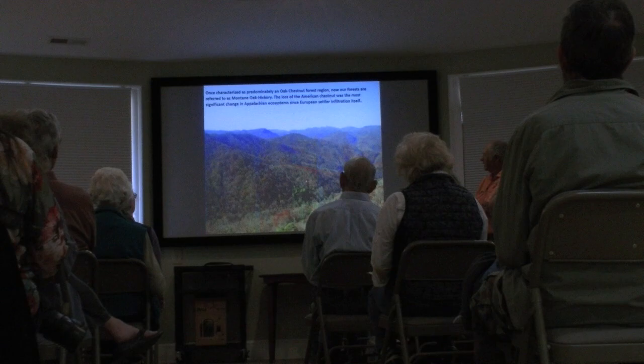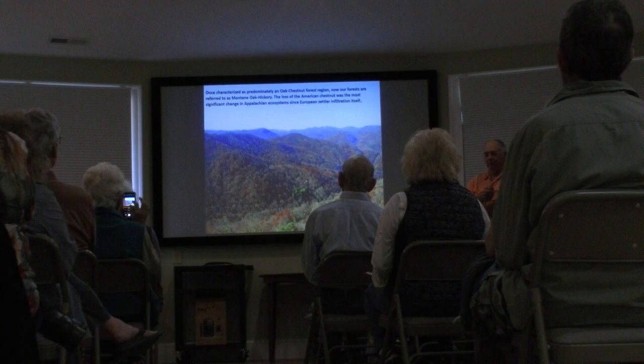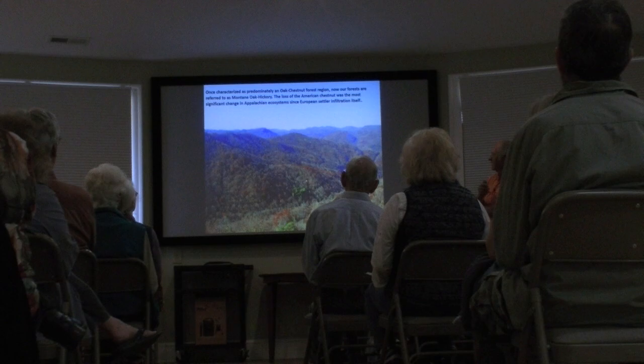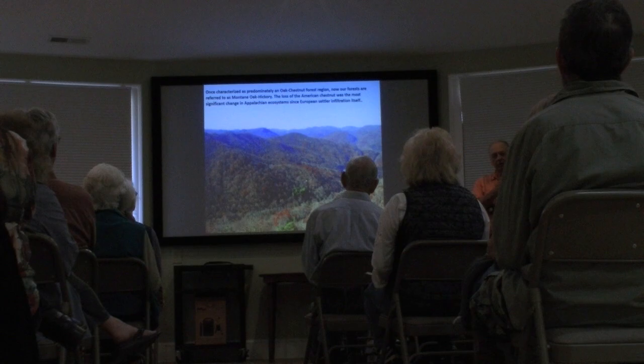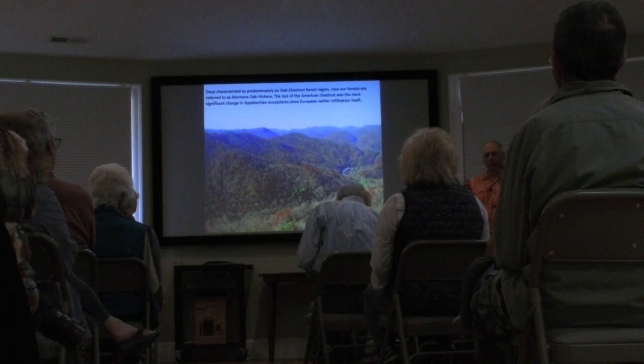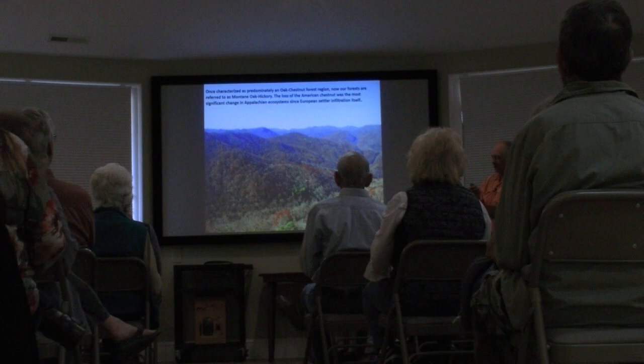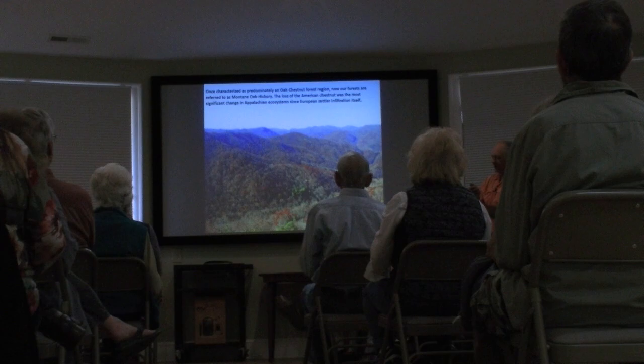The montane oak-hickory forest has other species mixed in the canopy that you don't have in, say, the oak-hickory forests of Tennessee or Kentucky. The latest version of Schafale and Weakley's Physiographic Regions of North Carolina still lists the montane oak-hickory as one of the dominant forest conditions we have in the Blue Ridge.